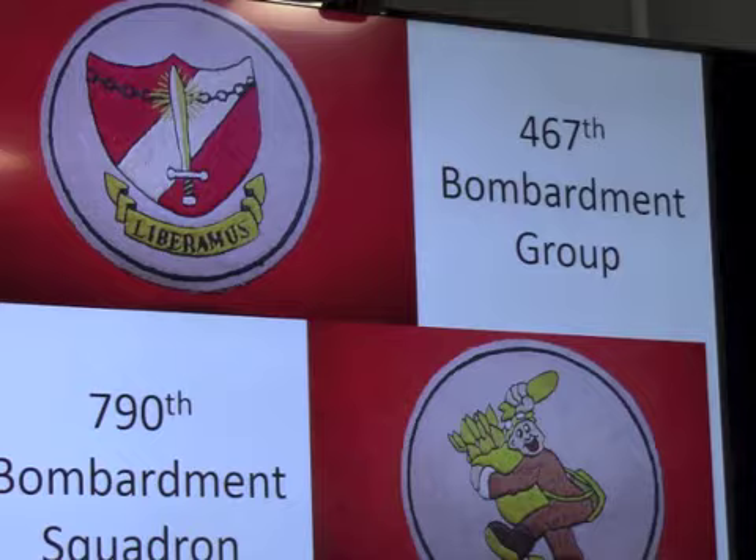A bomb group in 1944 usually comprised four squadrons, as did the 467th. Each squadron had 18 aircraft and about 22 crew assigned. There were, at one time, 72 bomb groups — that was a lot of airplanes. Of the 72 heavy bomb groups, the bulk of them in 1944 were in England with the 8th Air Force, although there were some with the 9th as well, and some in the Pacific.